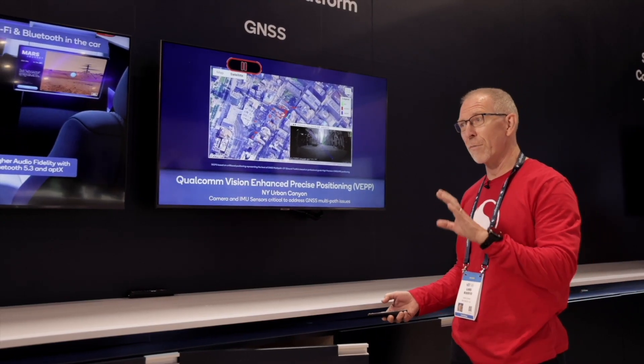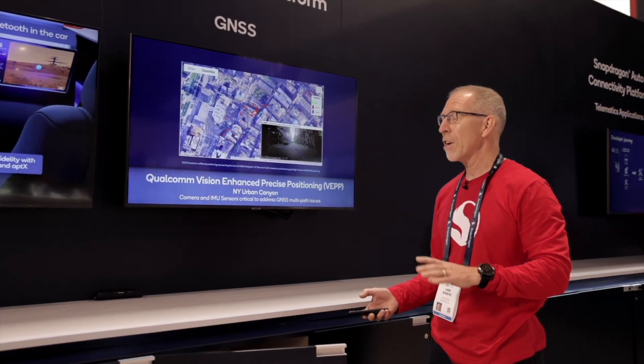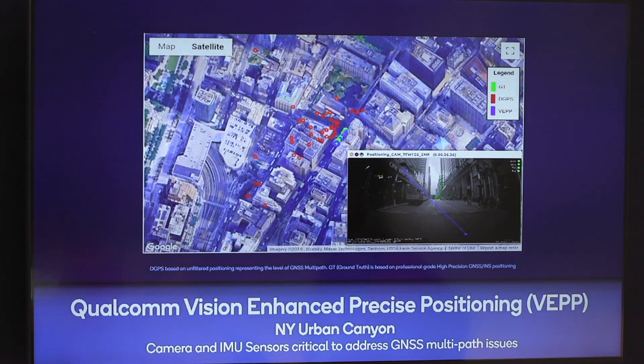This is a video from downtown New York, and you can imagine New York is a challenging environment to position yourself in. We are using not only inertial sensors, information from the vehicle, and GNSS — we also take advantage of cameras, either front facing or rear facing. We try to identify stationary objects and features, and use those reference points frame to frame to minimize any drift in positioning. The red, the differential GPS, is unfiltered GPS, and it bounces all over the place — we have 10, maybe up to 100 meters of error.